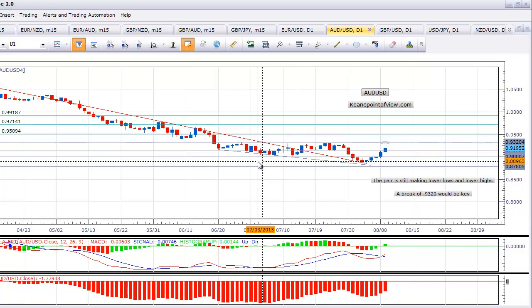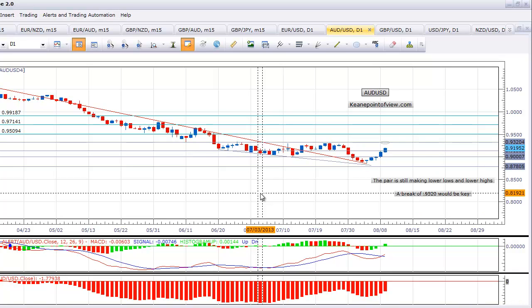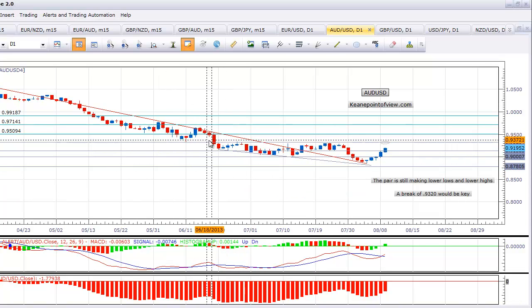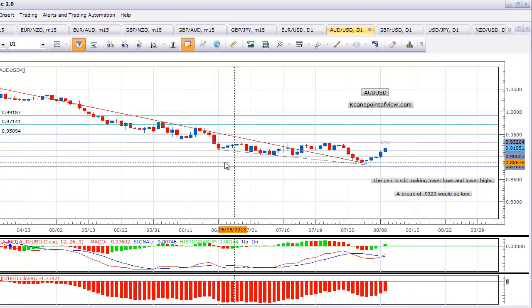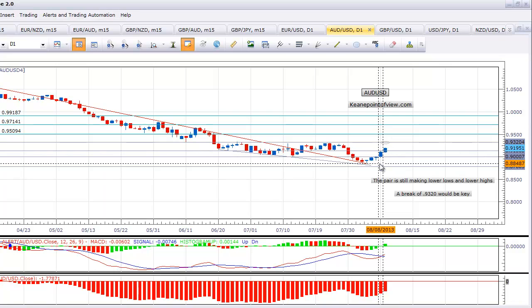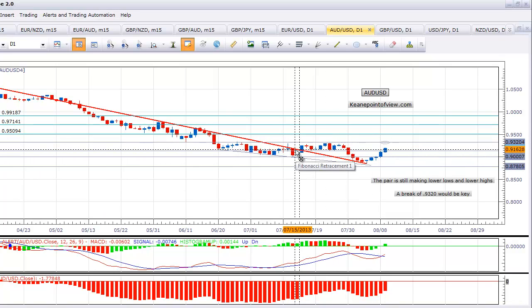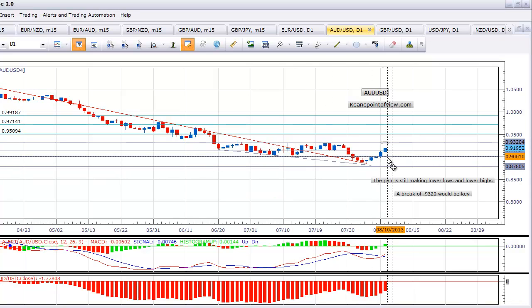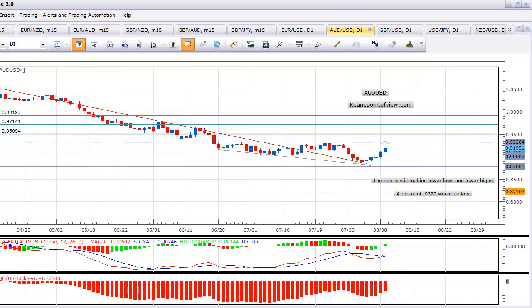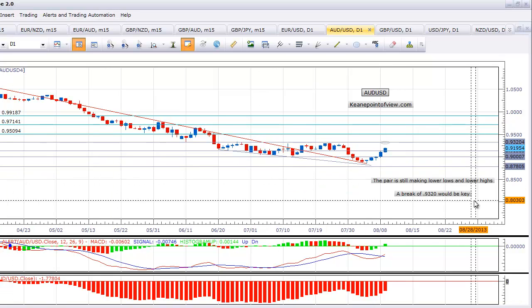We haven't broken the momentum of the move lower. We've been drifting sideways for a bit, but we can still see lower lows and lower highs. We're making lower lows and lower highs, and it's going to take a break of the 93.20 level to change my perspective on that. Then we could see a more measured move, and I'll just be watching the Fibonacci moves on the way up — the 0.382 fib at 95, the 50 fib at 97 — as possible places where you gain traction, specifically the 50 fib.